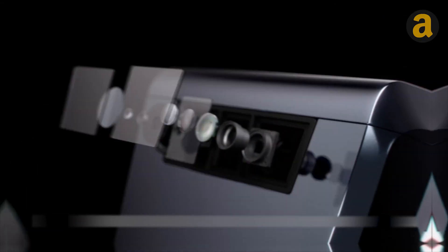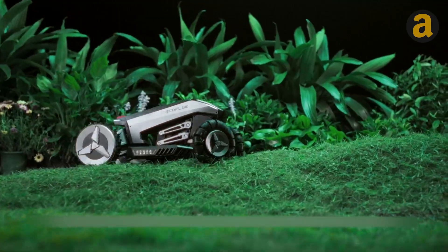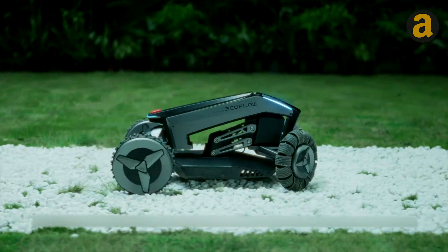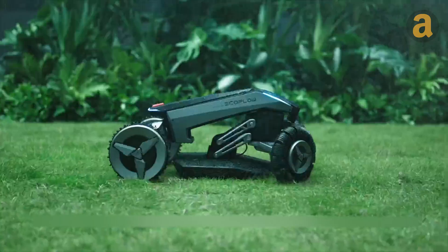With its front-facing camera and LiDAR sensors, it effortlessly avoids obstacles, ensuring a precise and obstacle-free cut every single time. With a coverage area of up to 3,200 square feet and the ability to conquer slopes with ease, the EcoFlow Blade is truly a reliable and durable choice with its IPX5 waterproof rating.